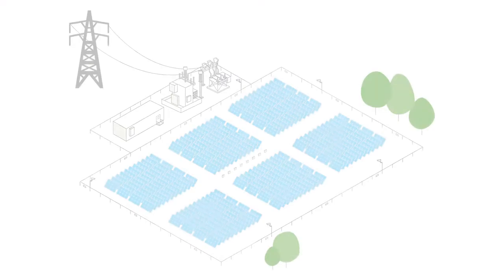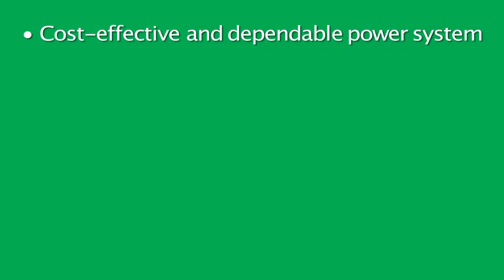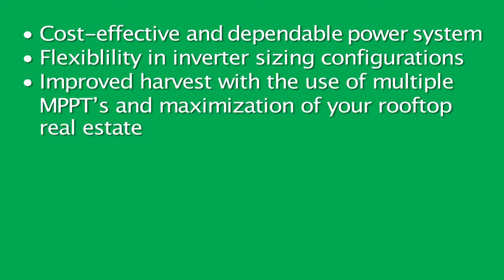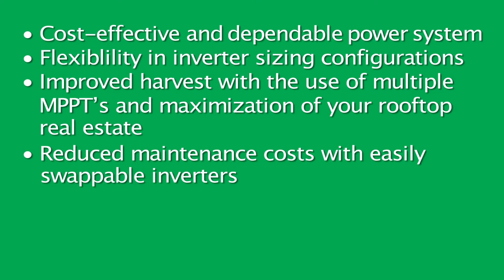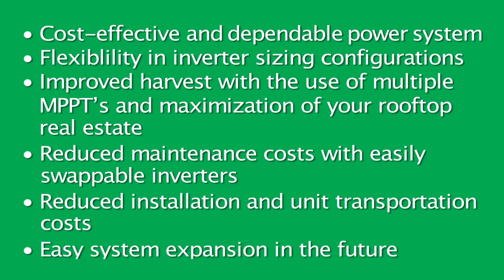Before we talk about the new Connex TL, let me briefly highlight the important benefits of a decentralized inverter system. Decentralized inverter systems are becoming very attractive due to several reasons, especially for plants in the megawatt range. They are cost-effective and dependable power systems. They are flexible in inverter sizing configurations. They have improved harvest with the use of multiple MPPTs, which allow maximal use of your rooftop real estate. They have reduced maintenance costs with easily swappable inverters, reduced installation and unit transportation costs, and easy system expansion in the future.